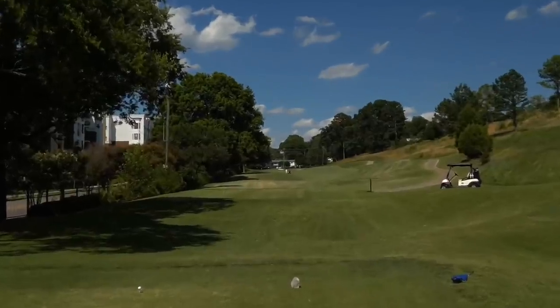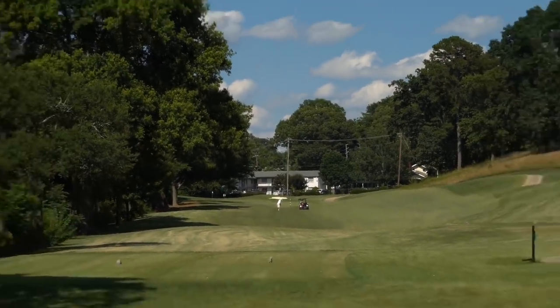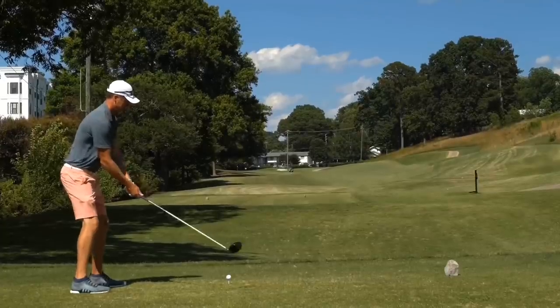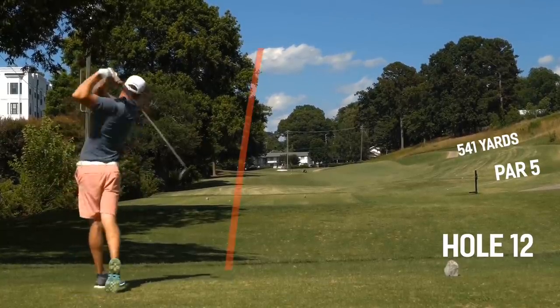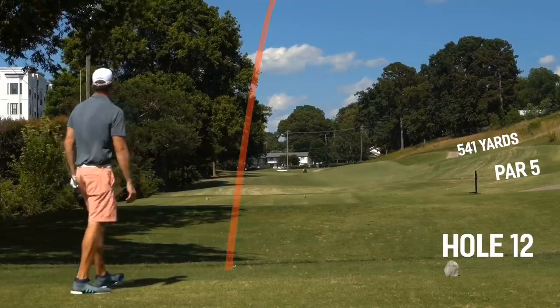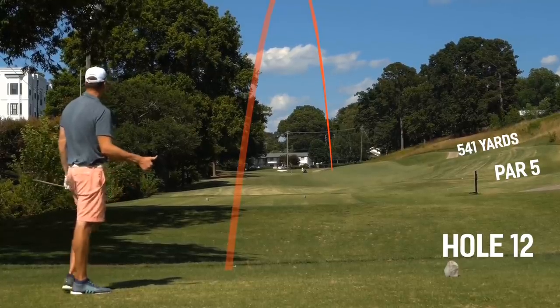Number 12, par 5, 541 yards, straight away but very tight — out of bounds all down the left. The fairway does slope from right to left, so tee it high, let it fly. Very happy with that tee shot — it all slopes down to the left, I hit it up on the right side and it all kicks down. We have 183 left into the wind, probably playing 195. Going to hit a seven iron — don't want to be too long — roughly playing this about 190. Let's give ourselves an eagle look.